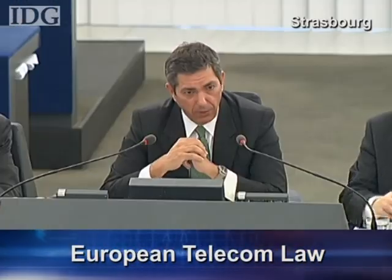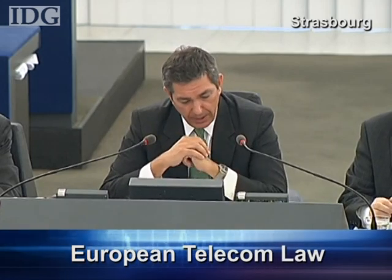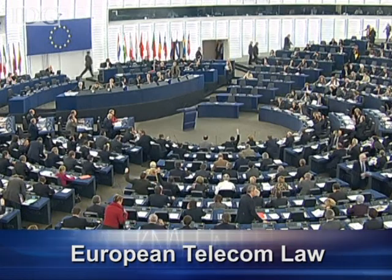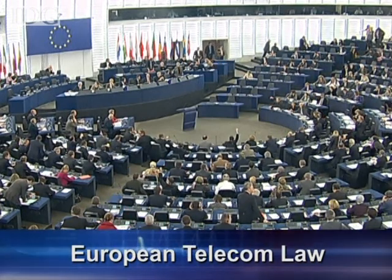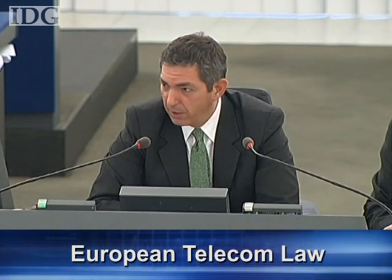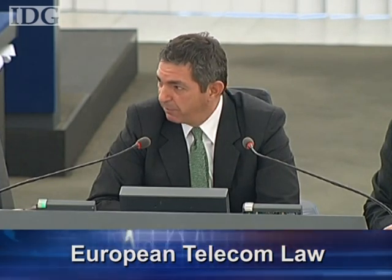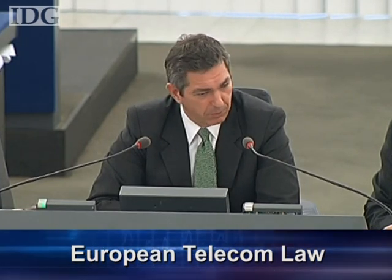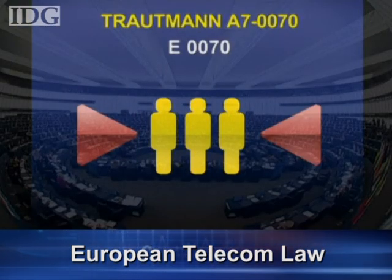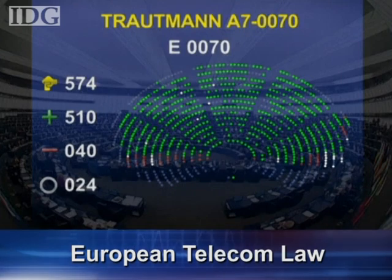News in brief this week: after two years of often bitter debate, the European Parliament approved a raft of new telecom laws. The laws are designed to give European citizens cheaper telecom services, more privacy and a faster internet. With regard to file sharing, those suspected of illegally sharing copyrighted content over the internet will be assured the right of defence and the assumption of innocence, rather than being cut off from the internet.